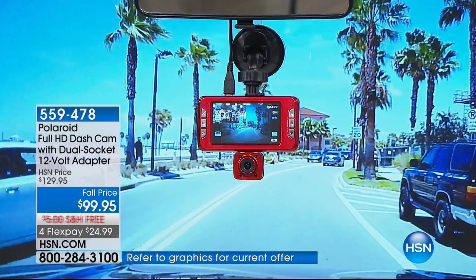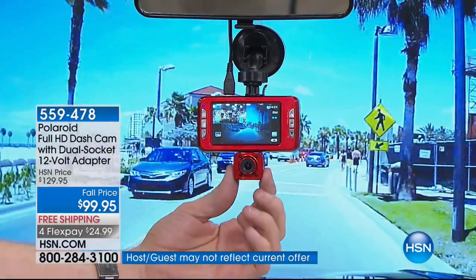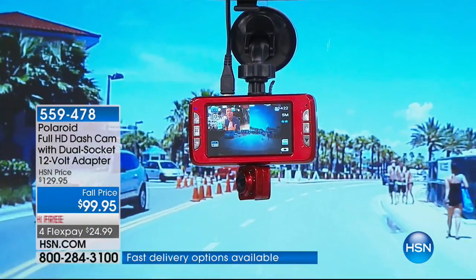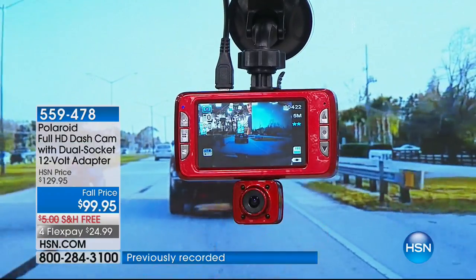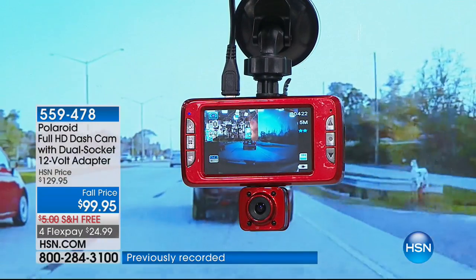All you need to do is suction cup mount this to your windshield, and then you turn the dashcam wherever you want. You can point it at the driver, you can point it at the kids in the back, you can point it to the side — anywhere you want to go. It records two video clips, so you get a video clip for the front camera and a video clip for the back camera.